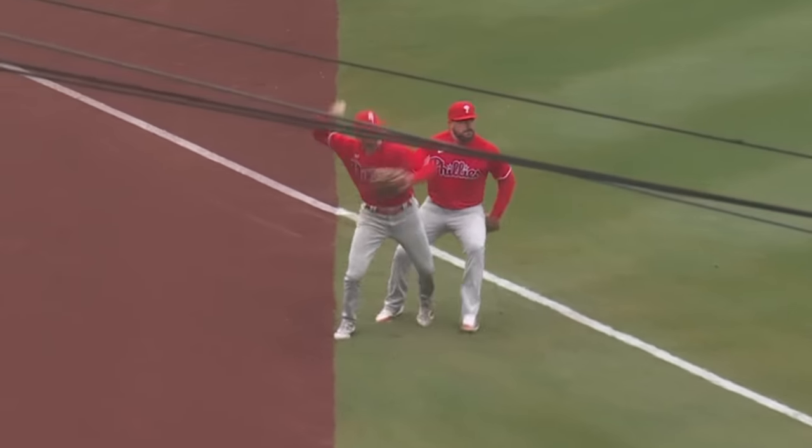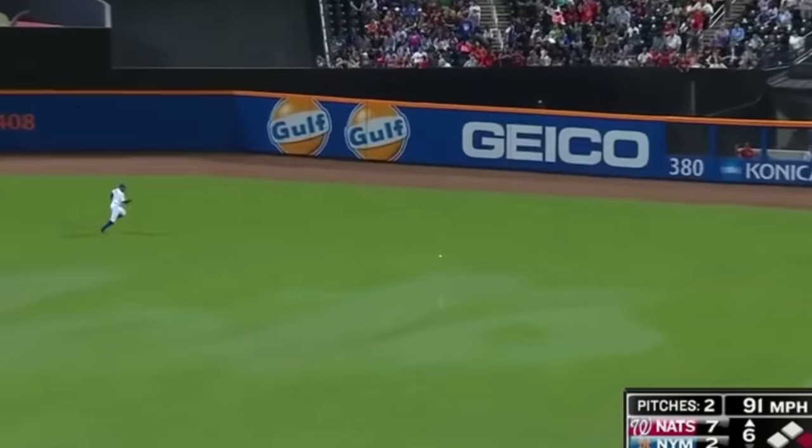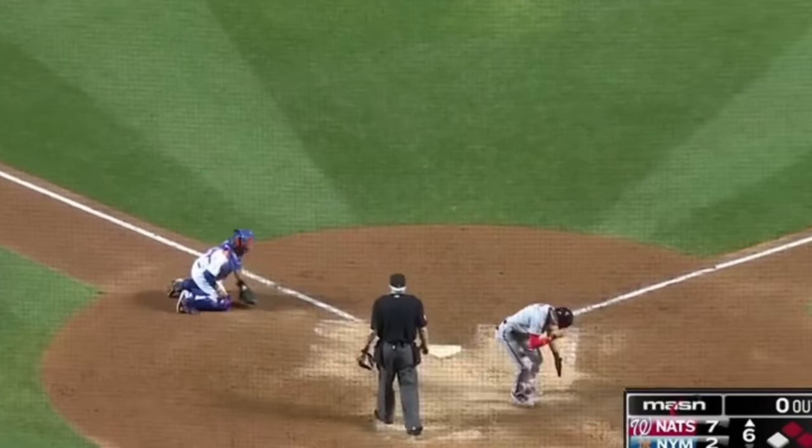That trademark smoothness doesn't stop on the bases. Here he is scoring from first base on what would have been a single for many players, though Brian Goodwin himself has decent speed. Turner did commit the cardinal sin of looking at the throw instead of racing for the plate, but with wheels like that, it didn't matter much.